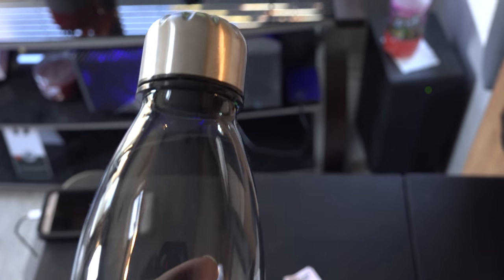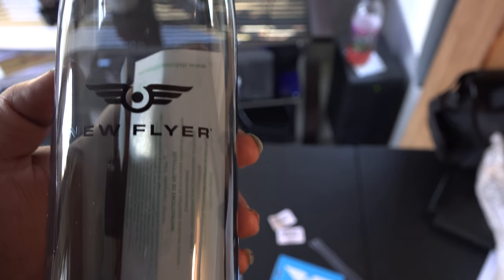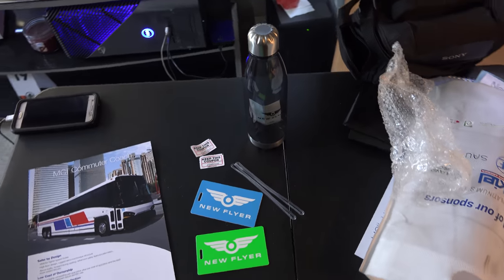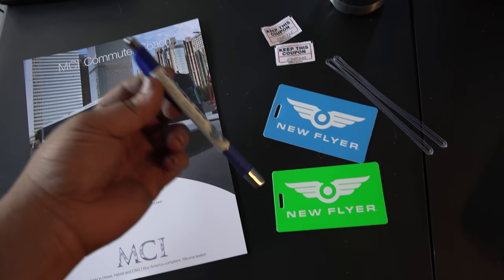This thing is actually pretty cool — it's a water bottle and it says New Flyer on it. That's pretty sick. It's a water bottle that says New Flyer on it, but I don't think it's a hot beverage container — I'd have to read the instructions, but it could be.